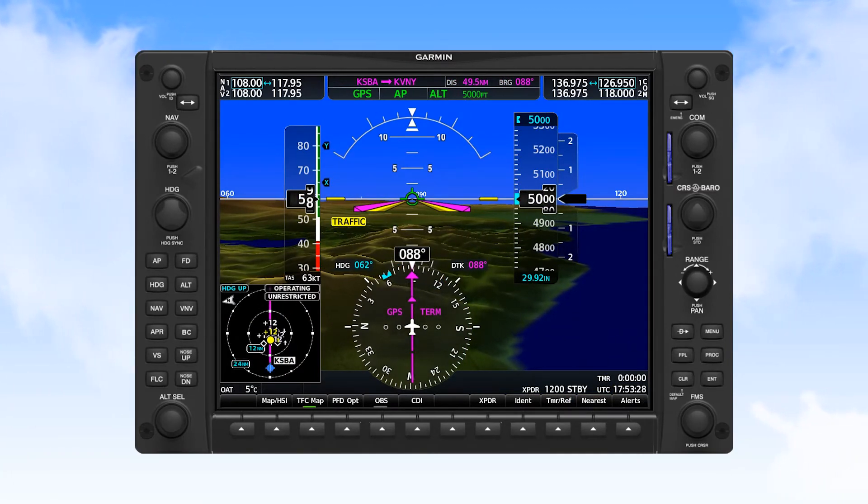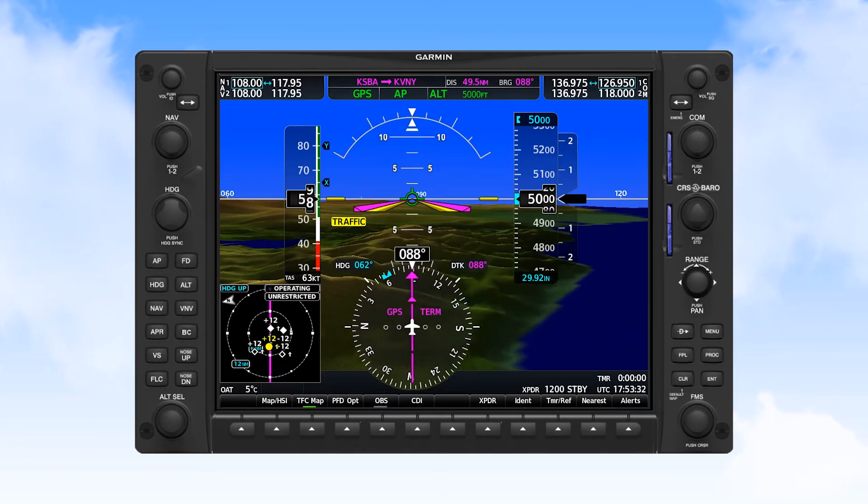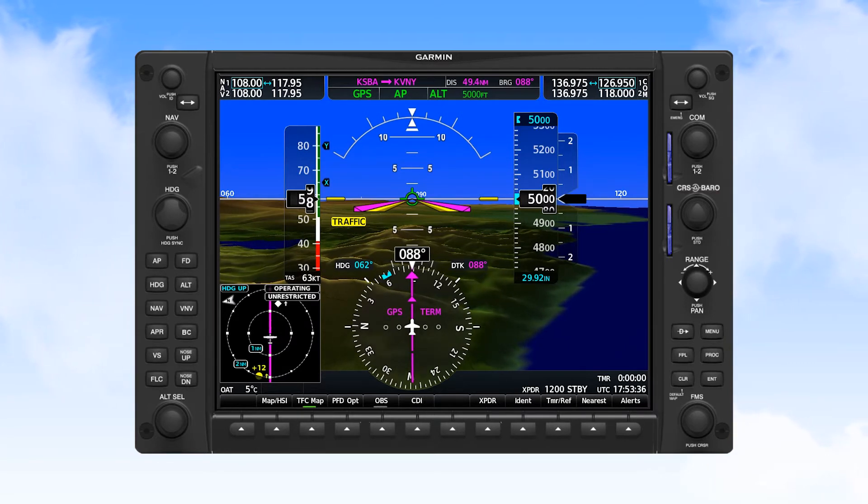On the G1000 NXI, the two range rings start at 40 and 24 nautical miles and can be adjusted down to 2 and 1 mile rings, which would be appropriate in the area of airports.